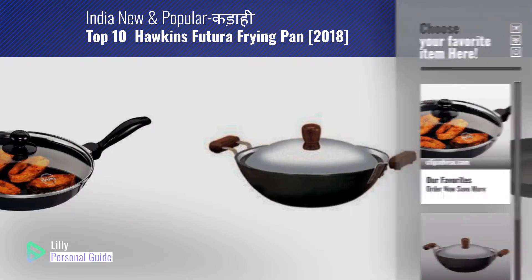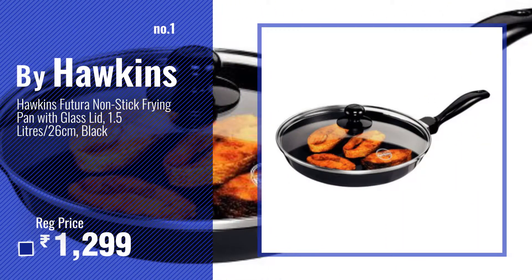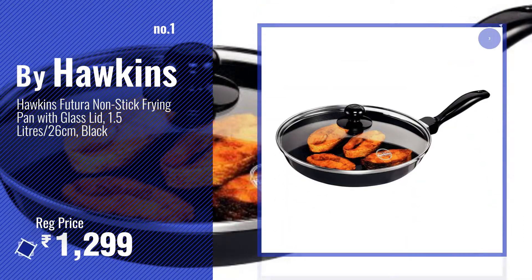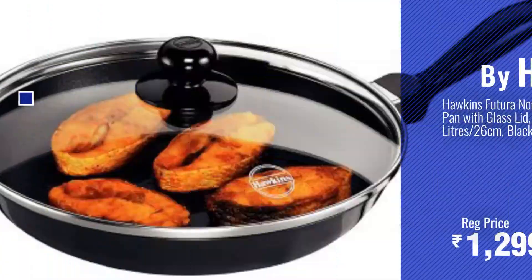Number one, most popular — by Hawkins. Watch this video and choose your favorite. Number two — by Futura.